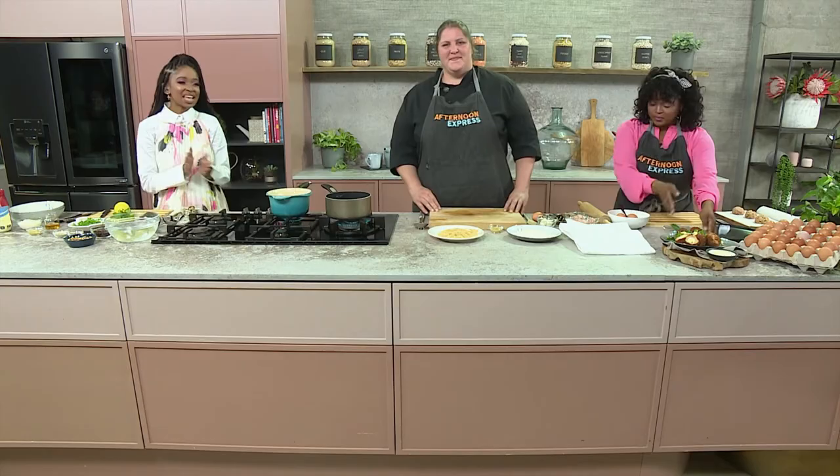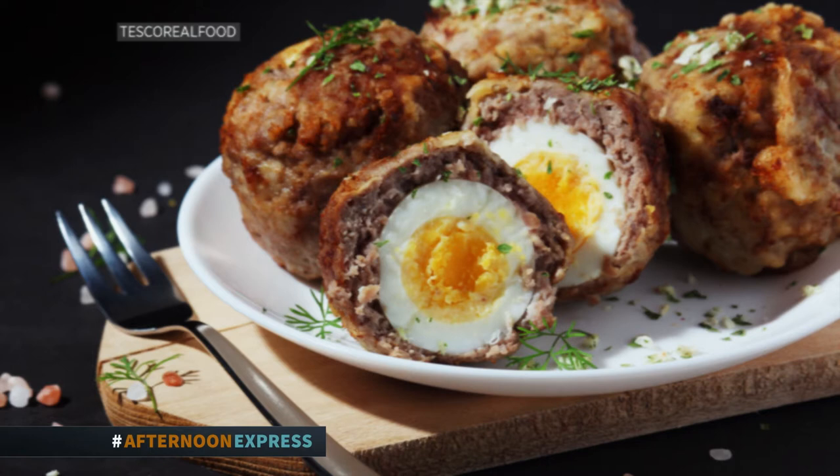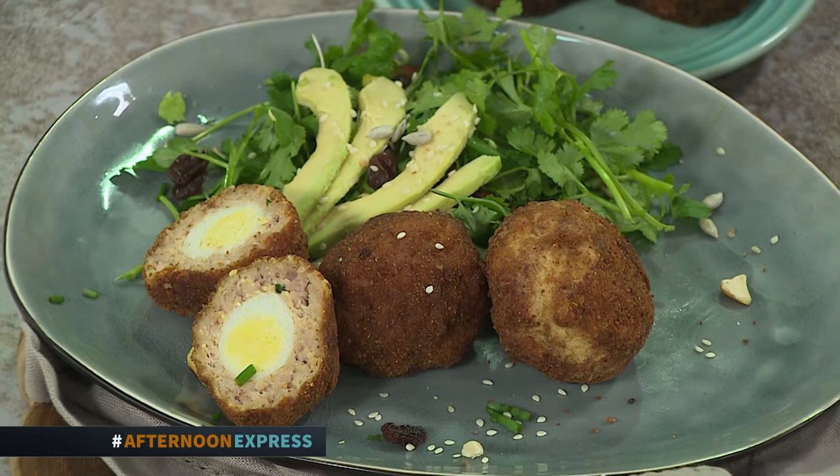Welcome back to the show. Now move over, boiled egg salad. Our next egg inspired recipe is a scotched quail egg salad with nuts and a tangy Clover Classic mayo dressing to go with it. Now it's what we call a grand level up from the egg salads that we've come to know.